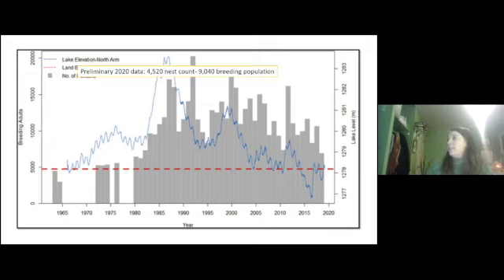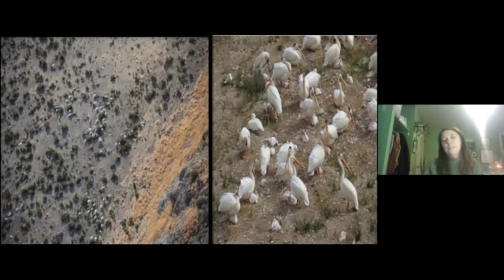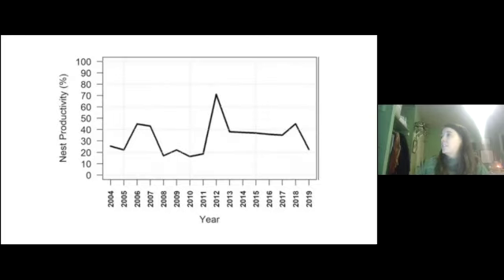The most recent data concluded there's about 9,040 breeding pelicans in 2020 on the island — a little bit lower than the overall average, but a little bit higher than last year. Aerial surveys are done in May to get an idea of the breeding population, and then they come back in July when juvenile pelicans are big enough to see, to assess nesting success. Originally it was estimated that nest success was around 70%, but it's actually quite a bit lower, likely due to the harsh environment.